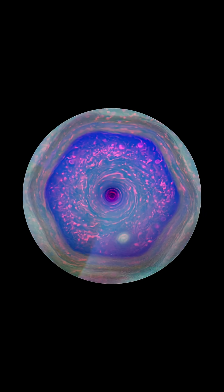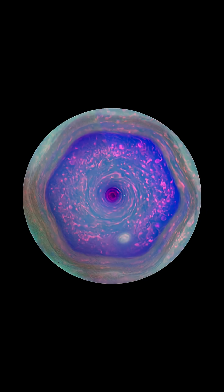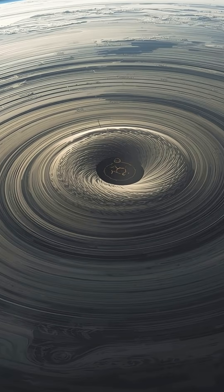The storm's center reaches hundreds of kilometers down, glowing with strange blue hues in infrared images. It's calm at the eye, but everything around it moves faster than sound.